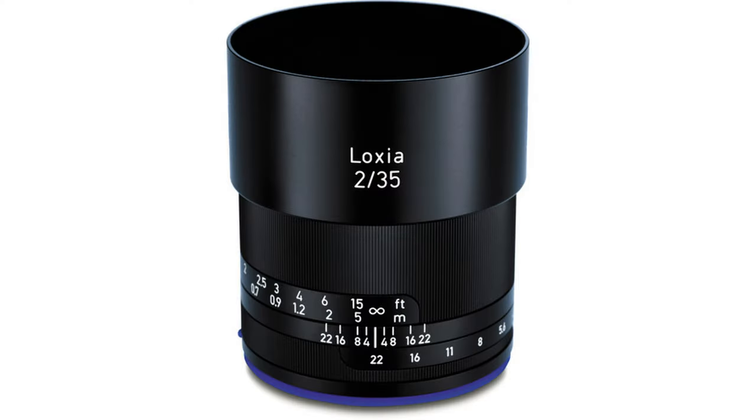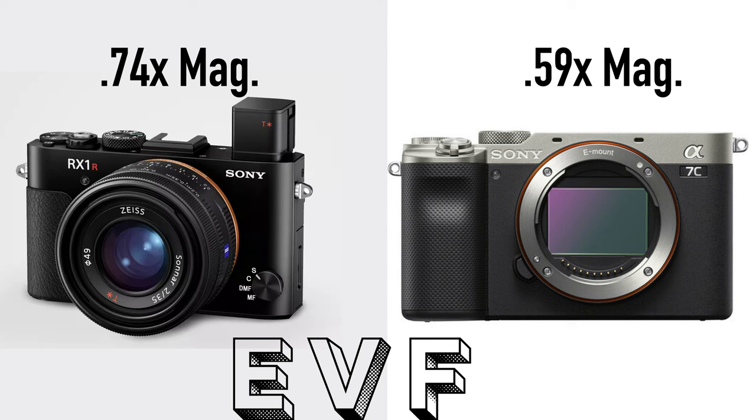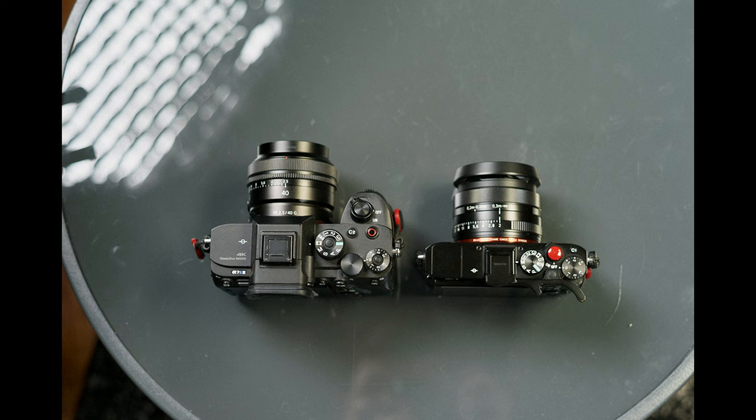I've heard rumors there may be a push for an RX1R Mark III, yet I don't think Zeiss is partnered with Sony anymore — so it would be interesting to see what lens they put on that next generation. If you're thinking the RX1R2 isn't worth the $3,300 asking price, consider that you could get the 35mm f/2 Loxia Zeiss lens for any Sony camera and combine it with the A7C. However, that's a much larger setup, the lens offers no autofocus, no macro mode, the screen is a swivel rather than a tilt, the EVF is pretty crappy on the A7C, and it's only half the resolution. For everyday carry, size is key — the A7C is not that much smaller than my A7S III, whereas the RX1 is way smaller.